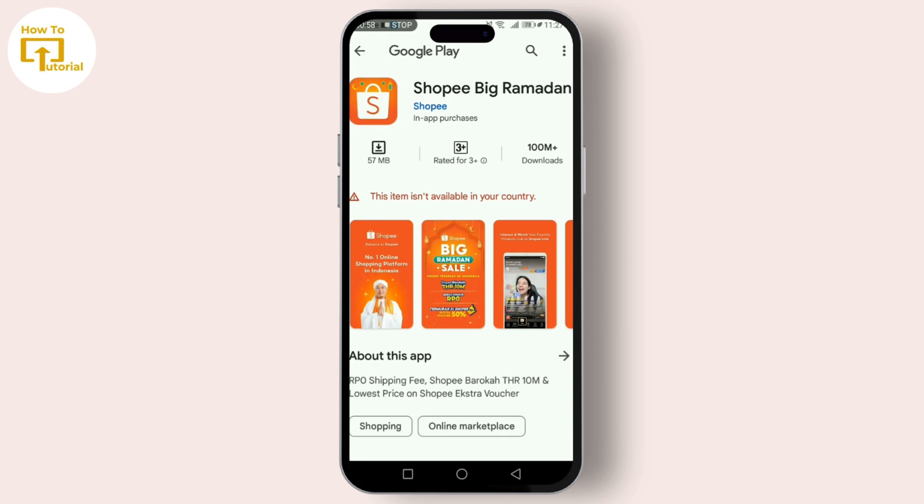The next thing you can do is contact Shoppy support. And there you have it — hopefully one of these solutions gets you back to saving with vouchers on Shoppy.